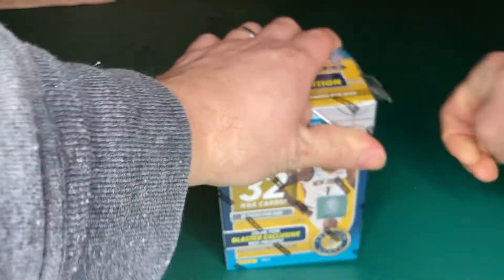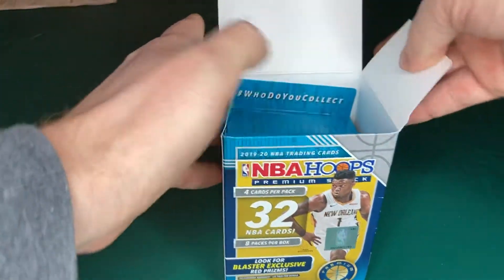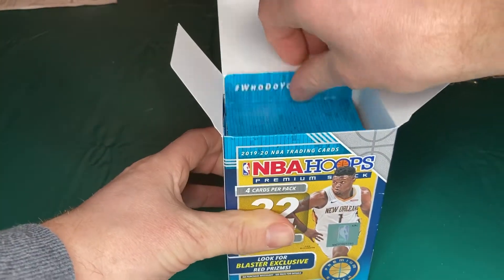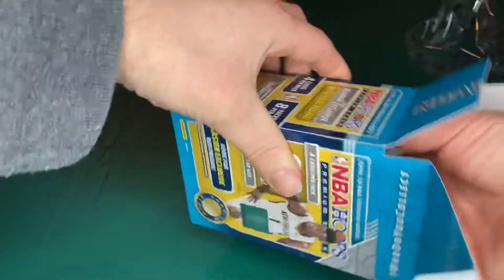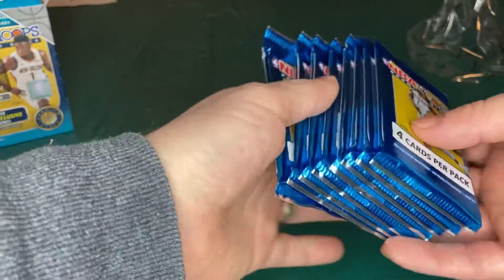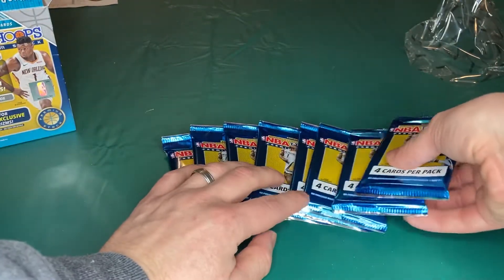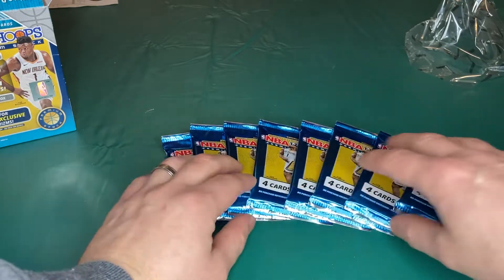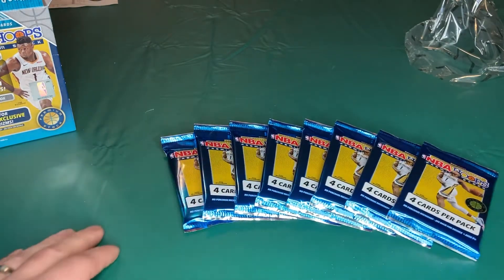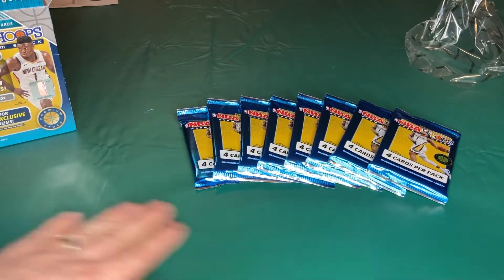It says you can look for blaster exclusive red prisms. I know there's a black prism that's super rare. I don't really know what I'm gonna get myself into. I've been watching a lot of Bulls lately — that movie is pretty exciting. This is still based on the 2019-2020 class, so you're gonna see Zion still as a rookie. I'm gonna get 32 cards total, eight packs of four cards. Let's just get right into it.